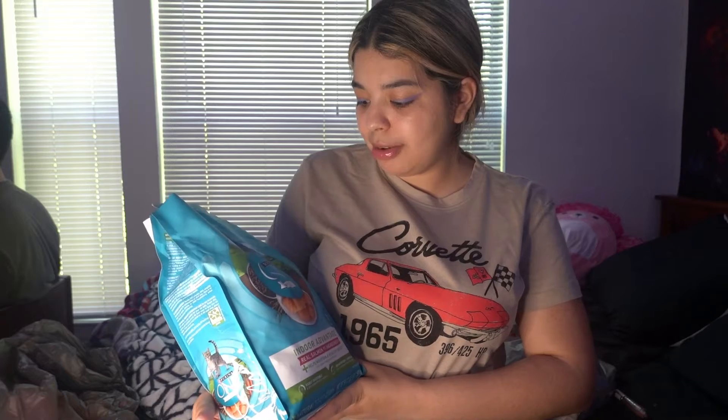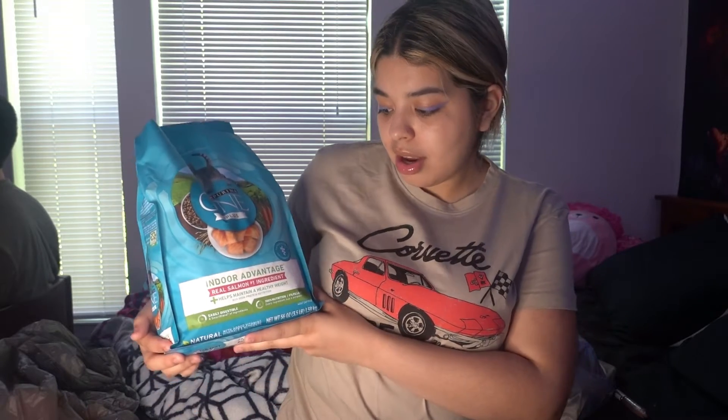That was the outfit I wore today to Walmart. The next place we went to was Walmart. Our baby girl eats a lot, so all her food was gone and we had to get another bag. The bag we decided to get this time was by the brand Purina One Plus — the Indoor Advantage real salmon, number one ingredient. It helps maintain a healthy weight because our little girl is starting to get a little overweight. I was excited and poured some in her bowl and she started eating it.